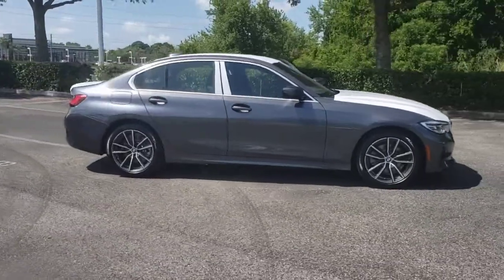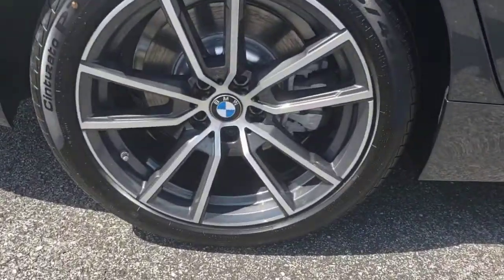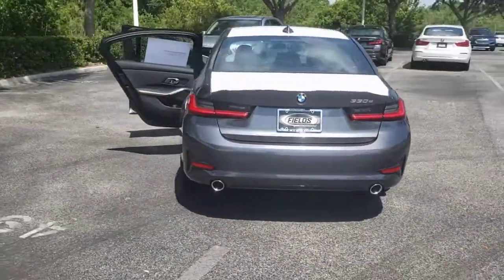Get into the 2021 BMW 325i. The 3 Series sedan delivers a unique blend of powerful performance, agile handling, and intelligent style. No wonder it's considered a legend among sports sedans.